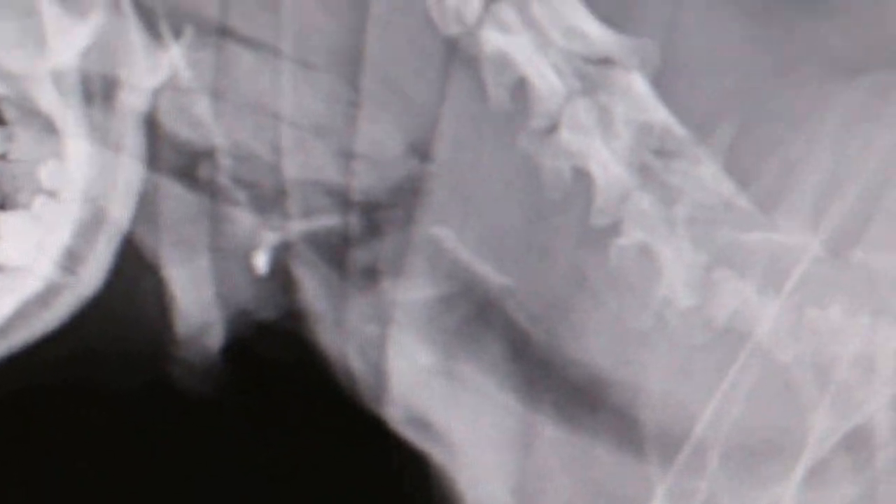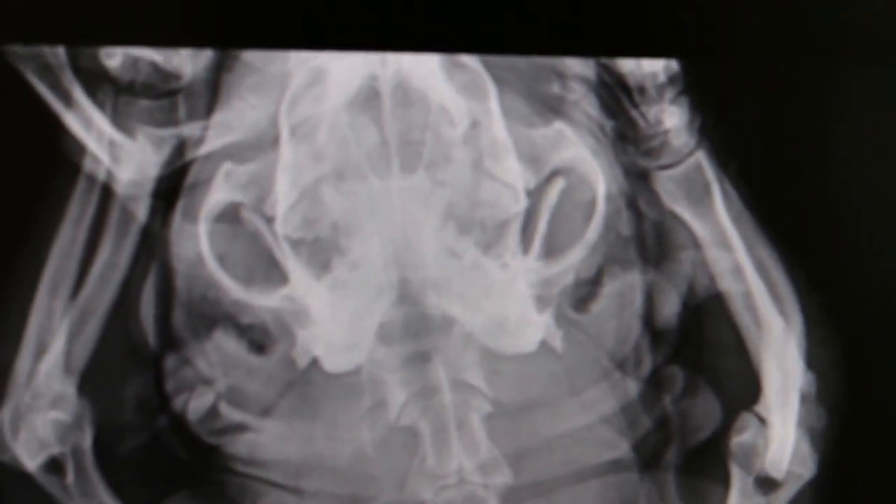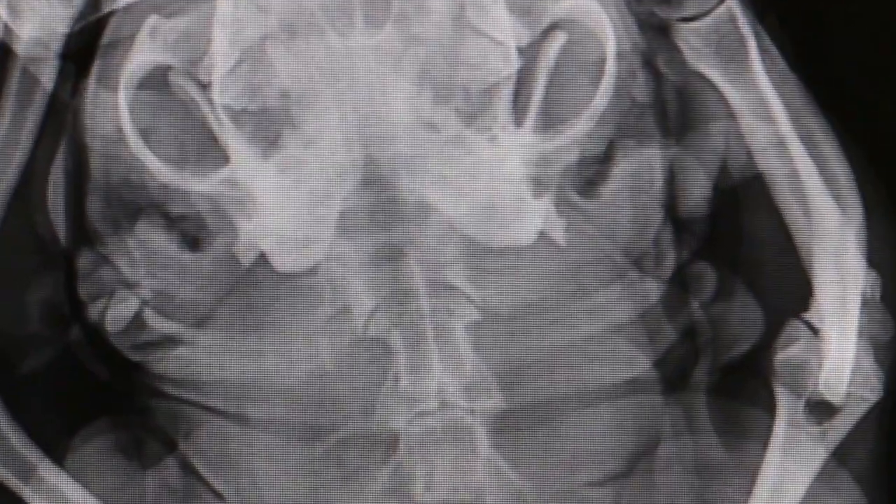And the ventral-dorsal view — see the ventral-dorsal view. It's not so clear, but it appears to have no bone in the pharynx. It looks quite clear. This is the pharynx. It looks quite clear.